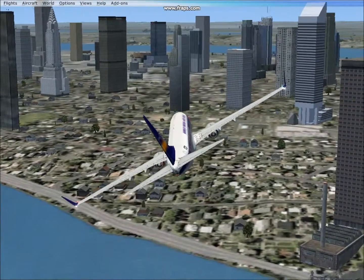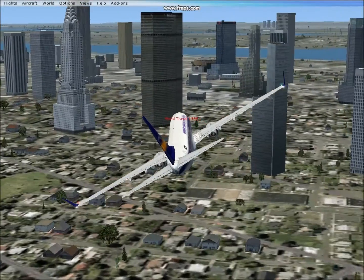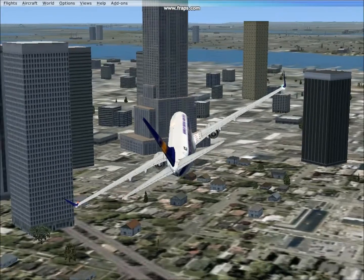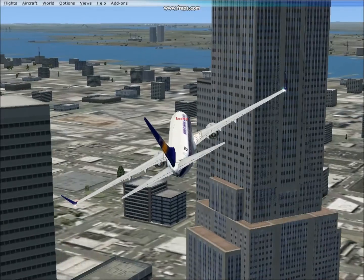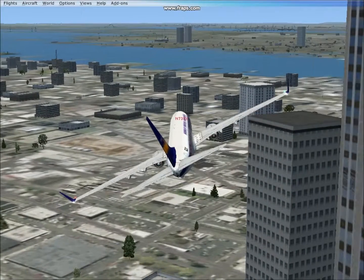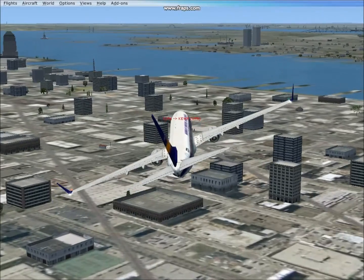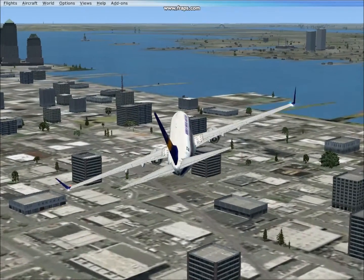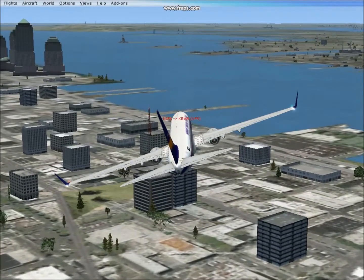The reason I chose New York for this episode is because it has a lot of high rise buildings, as seen. Now it's very hard to get in between the buildings so you have to be very careful. The minimum a commercial flight can go is 1,000 feet at cruising altitude. So this is 300 feet below that minimum.